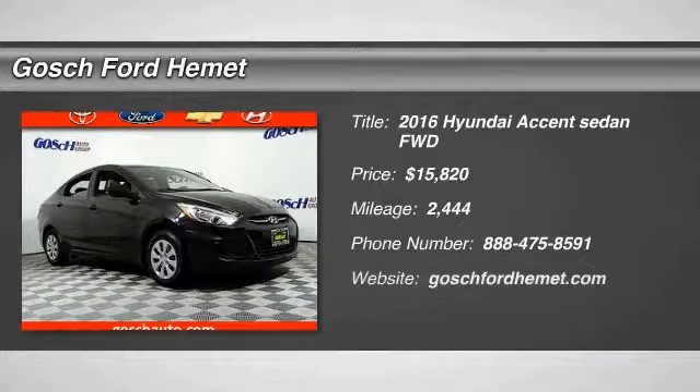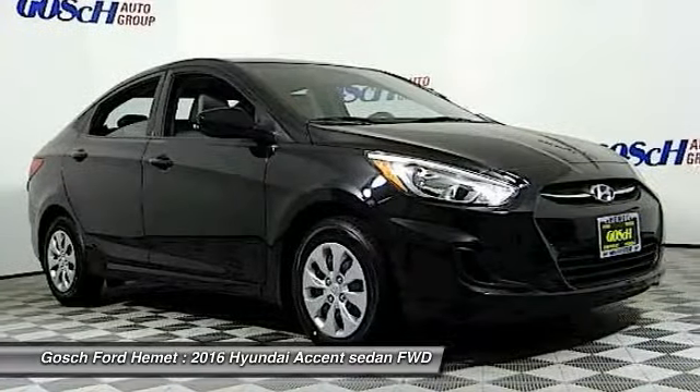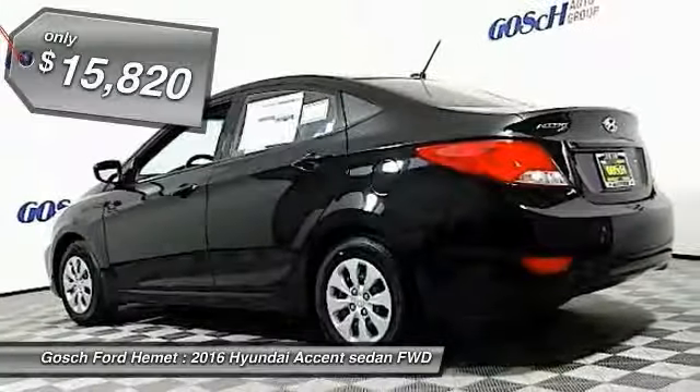We are pleased to show you the 2016 Accent. Designed to keep you moving and leave boredom behind, the Hyundai Accent is affordable, fuel efficient, and safe — a winning combination, priced below $20,000.